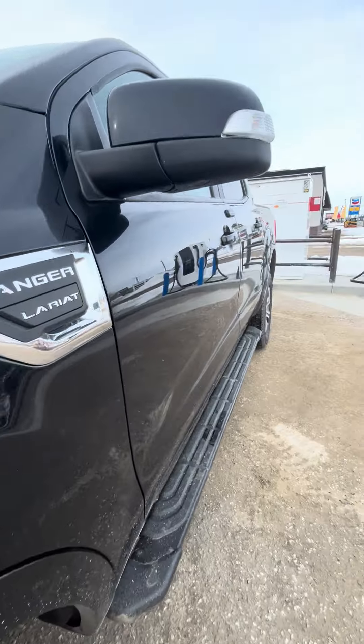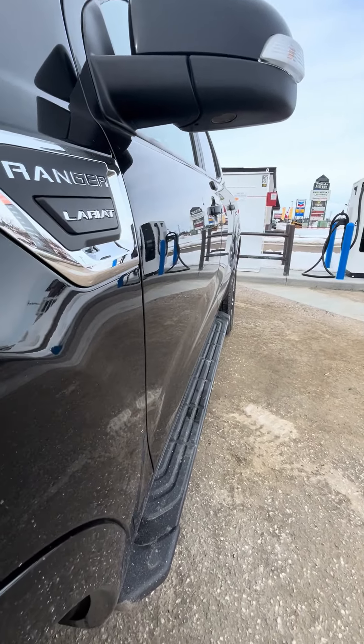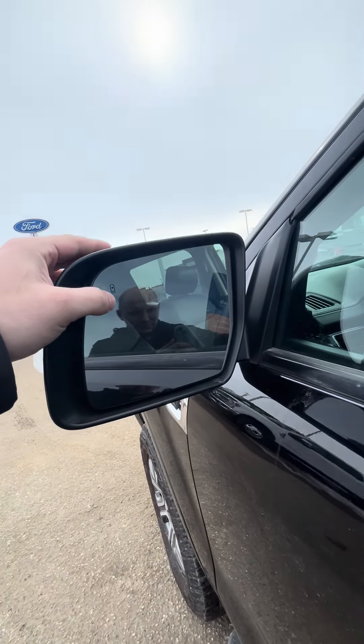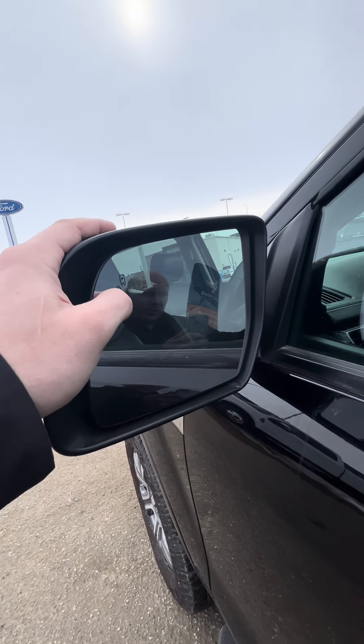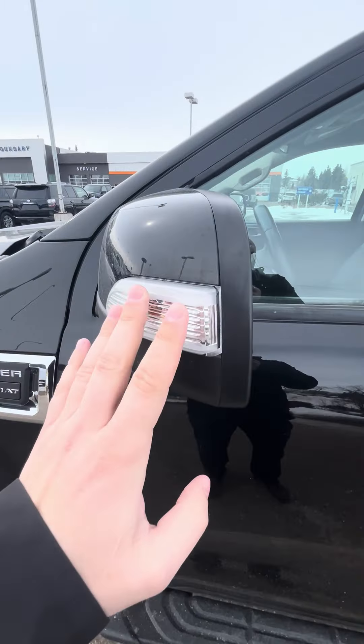Give you a good shot down the driver's side to see no dents or anything like that. Platform running boards there. Traffic and blind spot monitoring, and LED lighting.